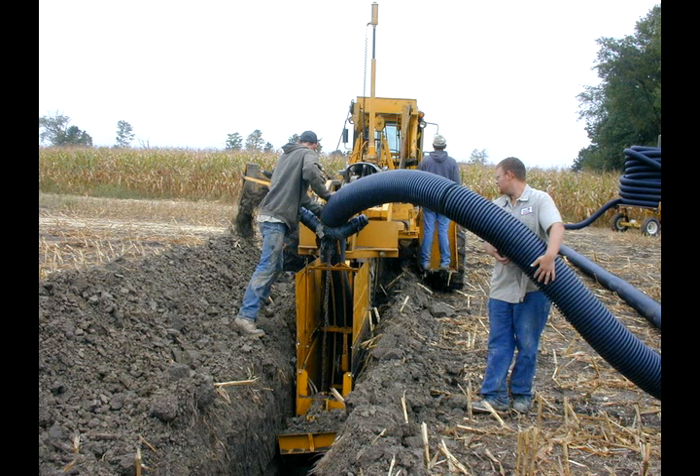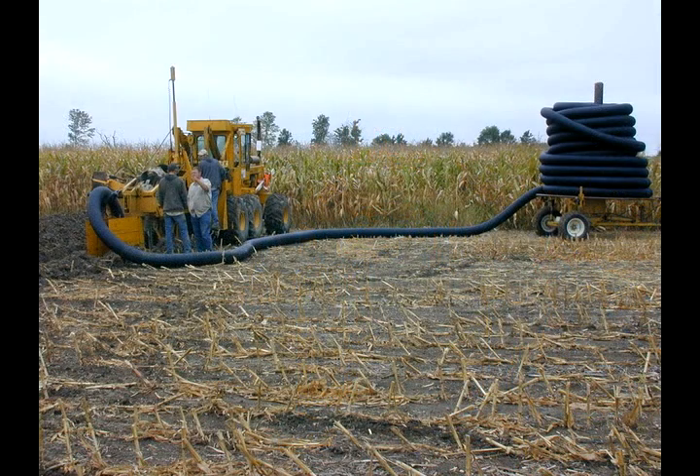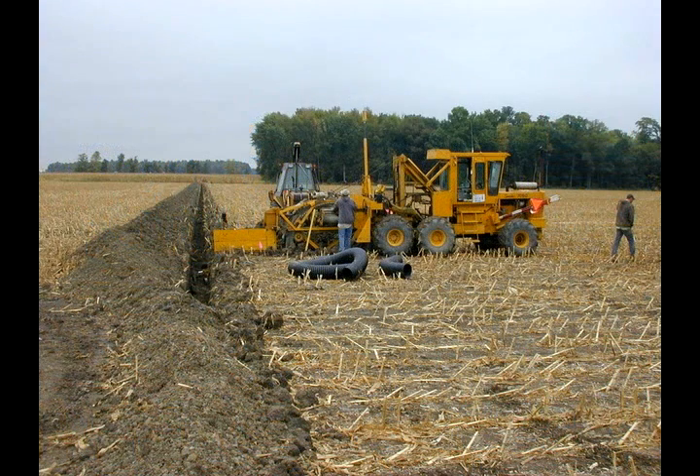The crew is burying these pipes under 128 acres here. The bill for this project is around $100,000. And once it's all done, the farmer will have 128 acres of productive farmland instead of 128 acres of swampland.